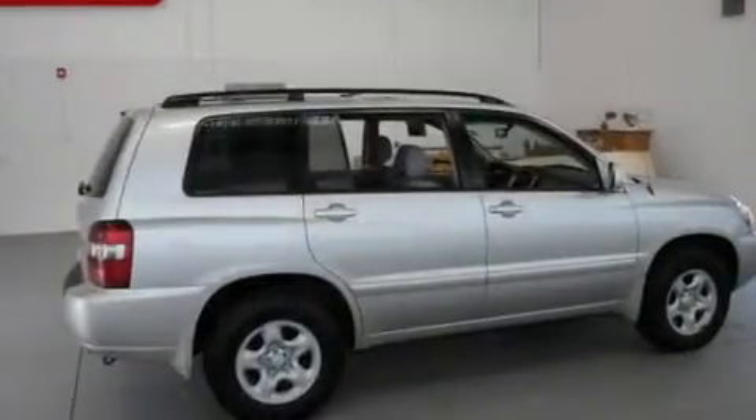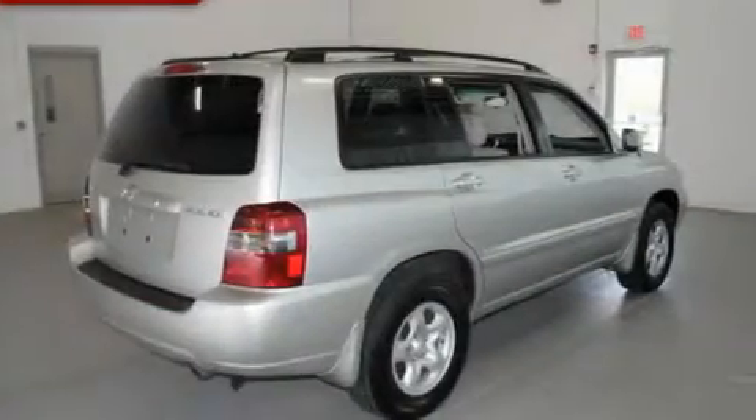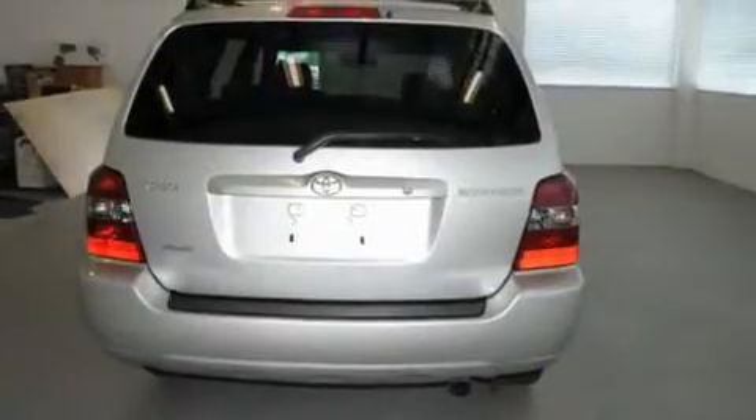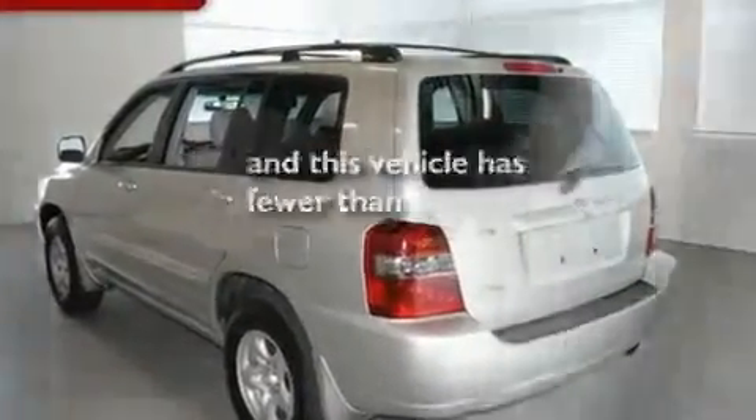Its top features include air conditioning, cruise control, a rear window defroster, a CD player, a passenger side vanity mirror, roof rails, a full-size spare tire, a low tire pressure indicator, a keyless entry system, and this vehicle has less than 61,000 miles.